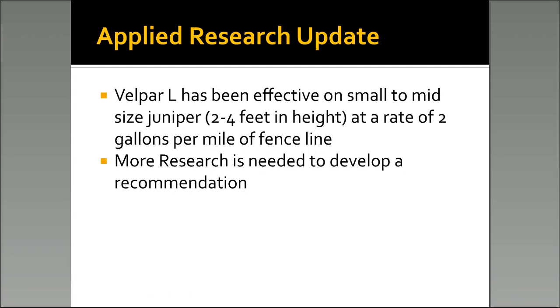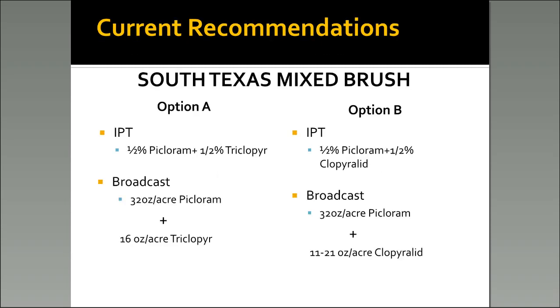Here is an applied research update from some of our fence line brush control plots. We have seen Velpar to be very effective on smaller to mid-sized junipers — 2 to 4 feet in height — applied at a rate of 2 gallons per mile of fence line. However, we need to do a few more plots before we develop a broad-spectrum recommendation.